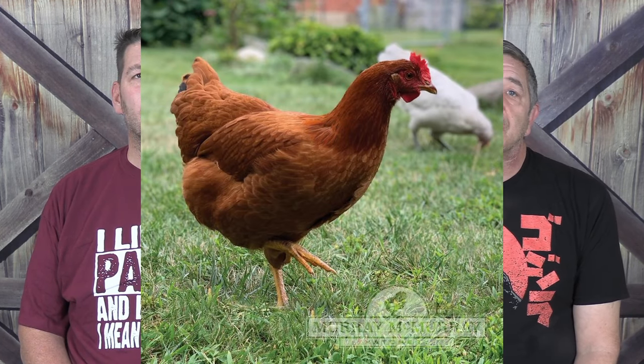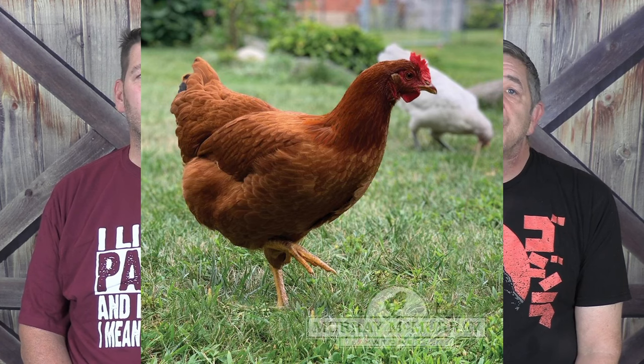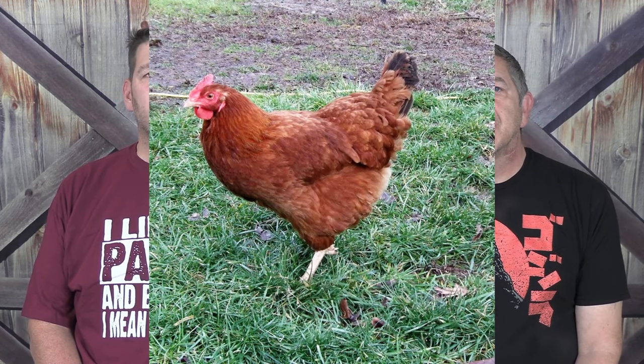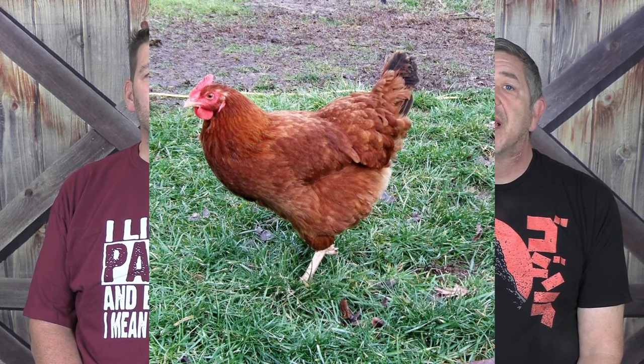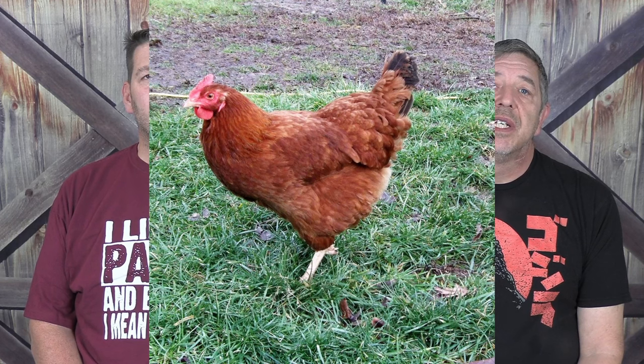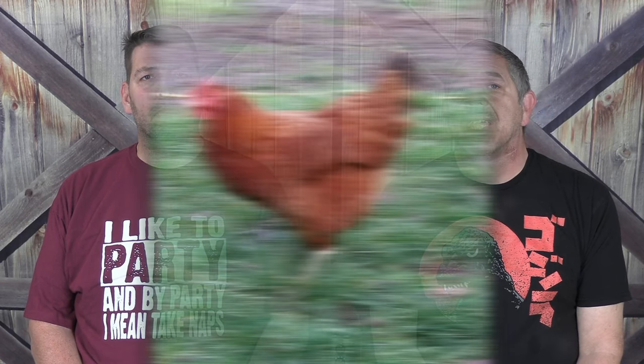Next up is the New Hampshire Red. While many think this breed is similar to the Rhode Island Red, they produce fewer eggs and more meat. Like the Sussex, they like to be able to forage. A yellow-skinned breed, they're ready to process at 16 to 20 weeks and will weigh between 6 and 9 pounds.